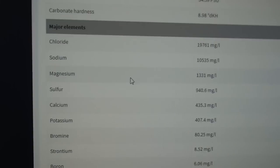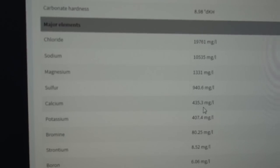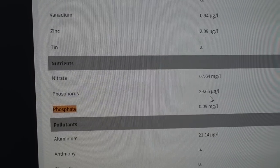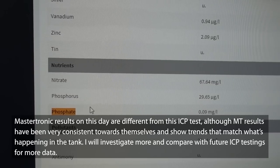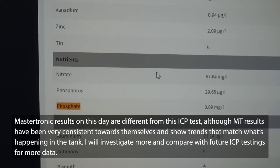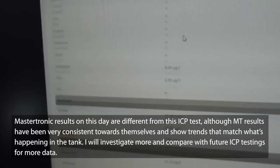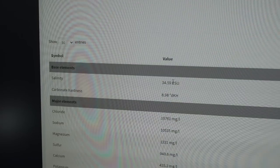The other values I look at are magnesium — at 1331, slightly low, we'll raise it up — and calcium at 435, which I'd also like to elevate a little bit. And then to me, the most important ones are the nitrate and phosphate. I've been battling dinoflagellates, so the nutrients are all over the place. Those are the major elements I really pay attention to when I get an ICP test result back.